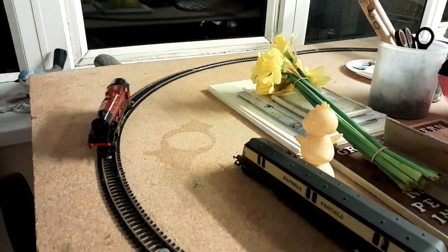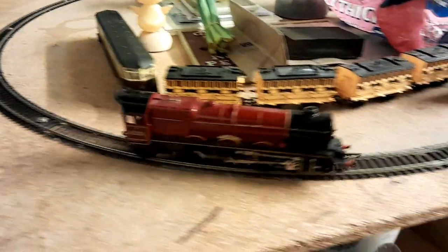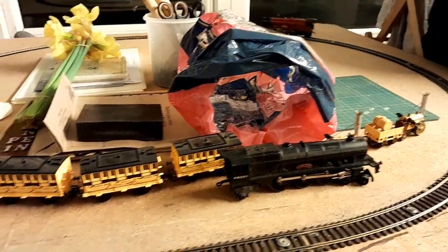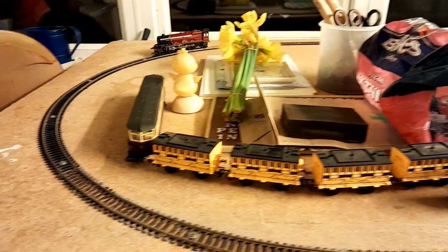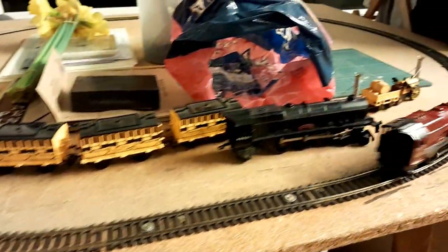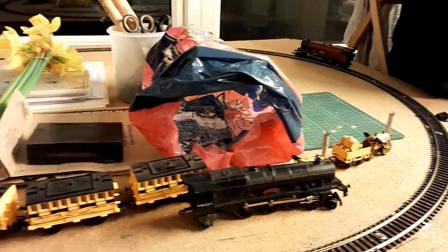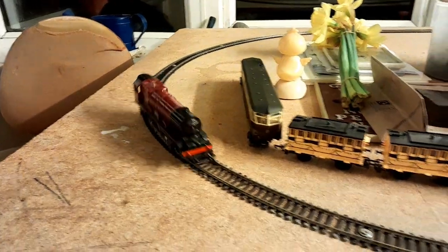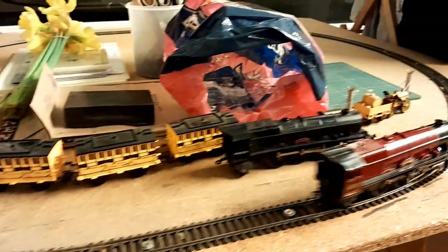Here we have another old timer. This is Princess Elizabeth 6201 also. This is about 55 to 60 years old. You may well notice, if you look a little closer, this one has a smoke generator.